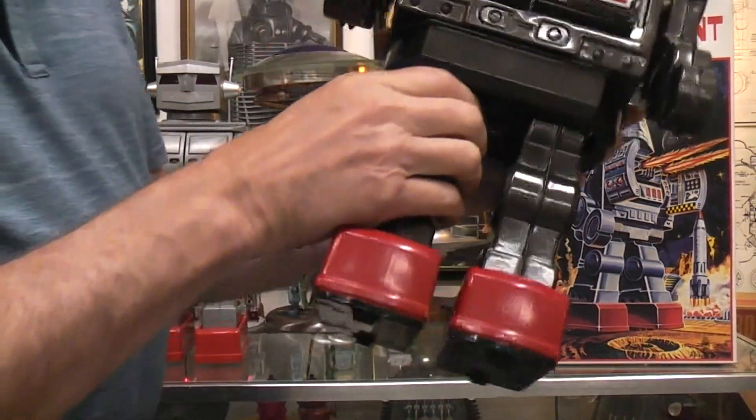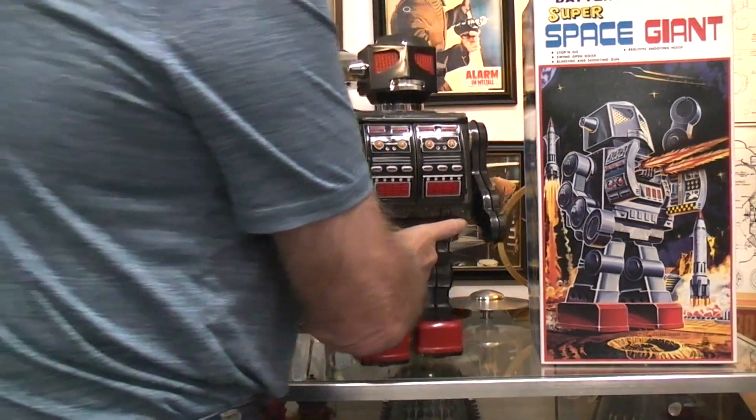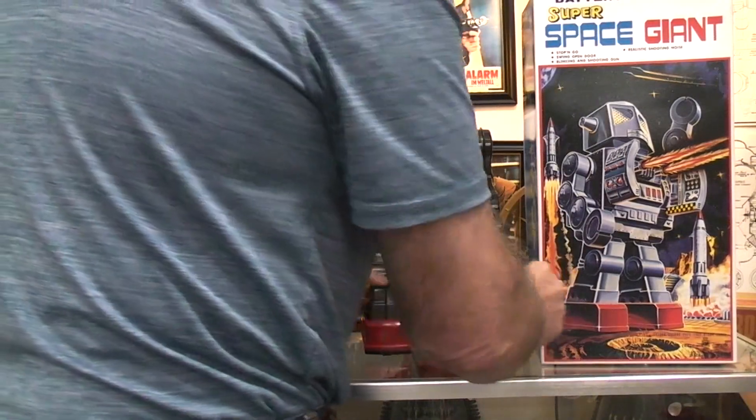They've dropped the rotomatic part from the design, so now it's just a walking robot with guns.